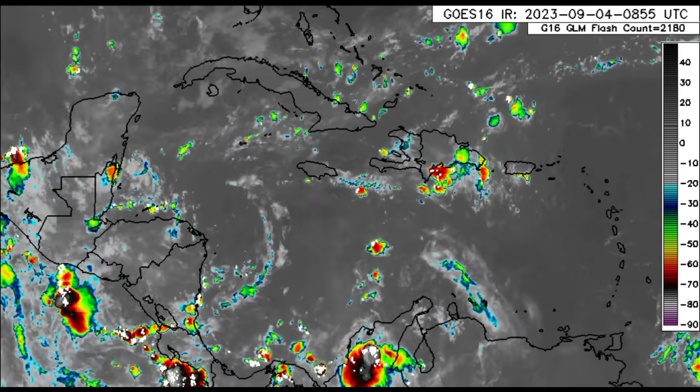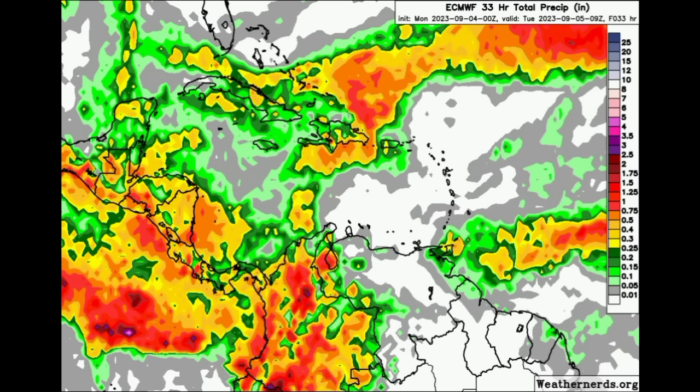Taking a look at this map depicting the rainfall forecast heading into the early morning hours of tomorrow, the more colorful areas are those expected to receive some more substantial rainfall. Over in the east it is pretty dry — Lesser Antilles, Virgin Islands, ABC Islands — much is not expected. There are some showers moving west, so that could bring some increased rainfall to parts of Trinidad and even Tobago as well.